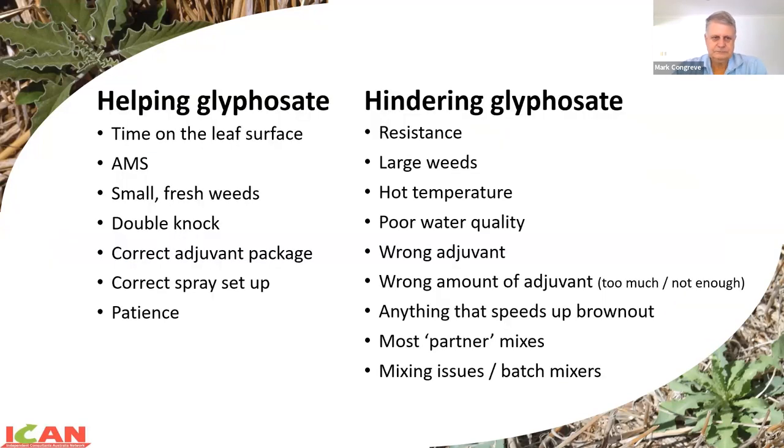The second factor is where glyphosate differentiates itself - its activity down in the roots of the plant. If we can get translocation down to the roots, that's going to be really useful for getting maximum efficacy. What helps glyphosate is all around time on that leaf surface. The longer we can have glyphosate sitting on that leaf surface in a state ready to move into the plant, the better. I'll talk about ammonium sulfate and why it helps glyphosate a lot, small fresh weeds, double knocks, correct adjuvant, correct spray setup, and patience. Glyphosate is a slow product - slow to enter the leaf and slow to work.